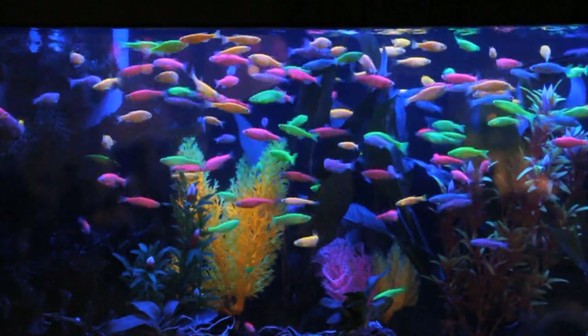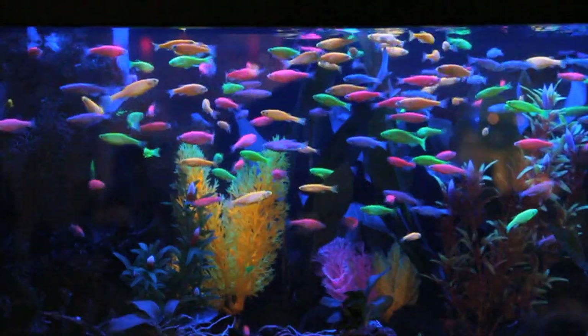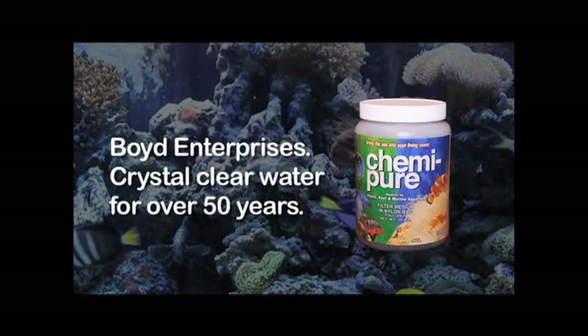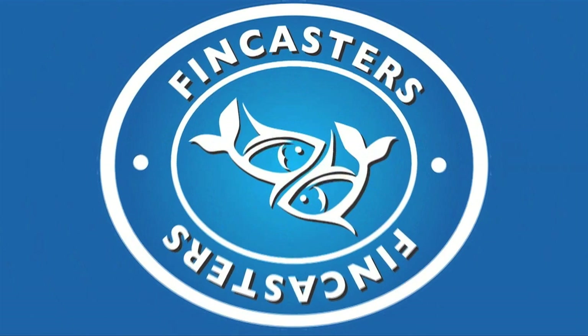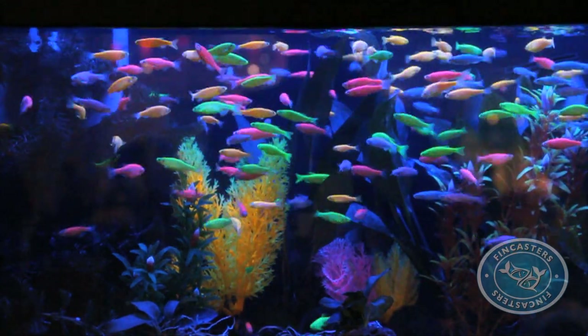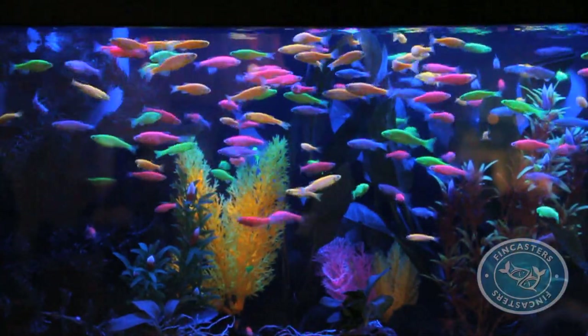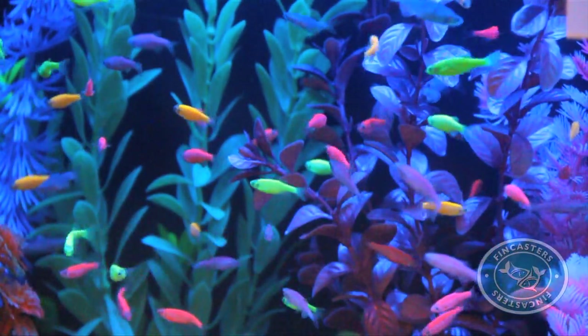These fish are so bright you'd swear they came from salt water. If that's what you think, you're almost right. You are looking at something called a GloFish — in this case, the very common aquarium fish called a zebra danio, but in colors the world had never seen until just a few years ago.